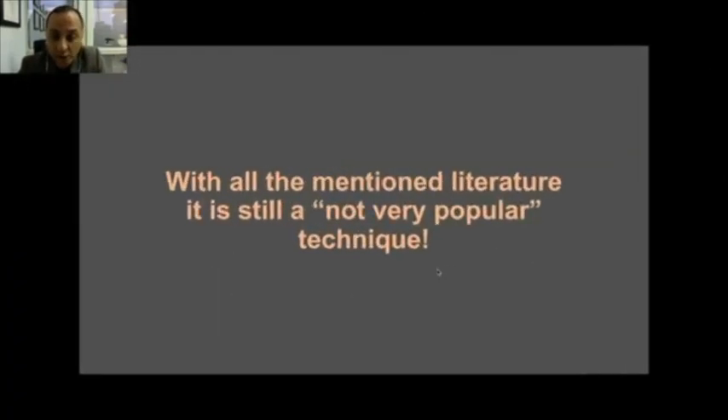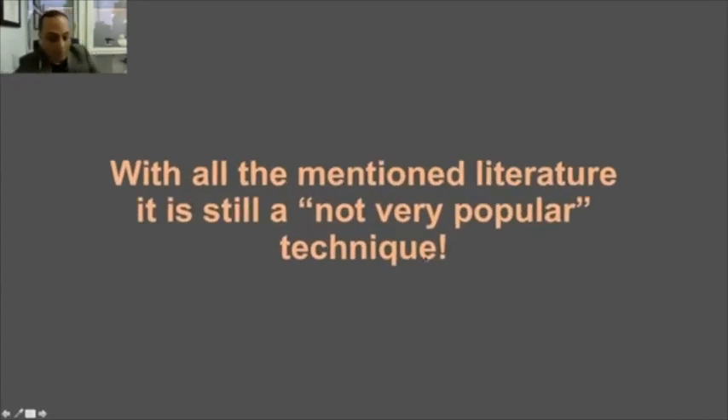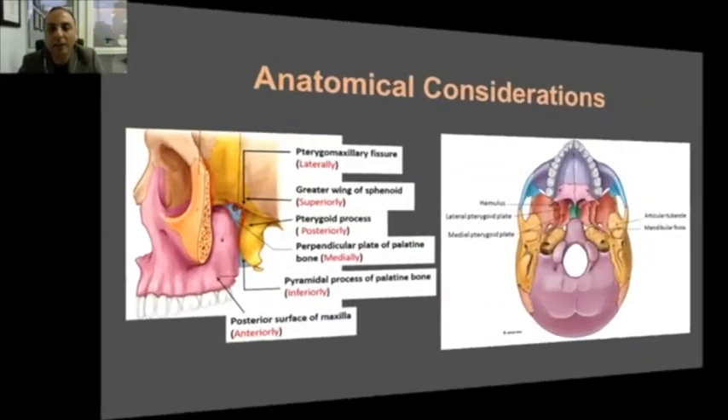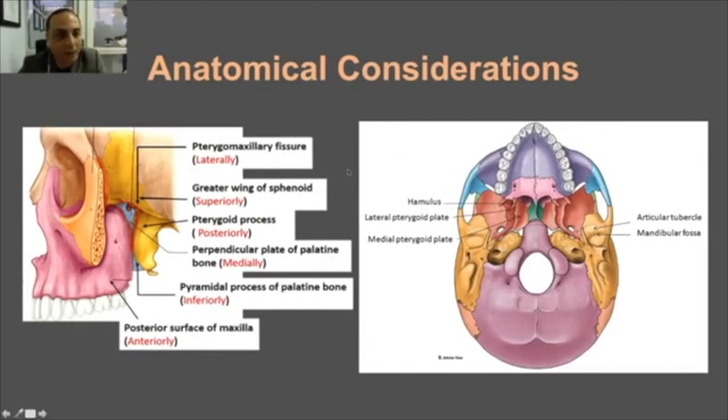Despite the evidence, this option has not been adopted by many clinicians. Going back to Jean-François Tulane, who proposed this technique, he always talked about a very specific vascular risk associated with the procedure. He believes this technique is not a routine procedure for every dentist, and from this stems the fear — which is why it has not been embraced more widely.